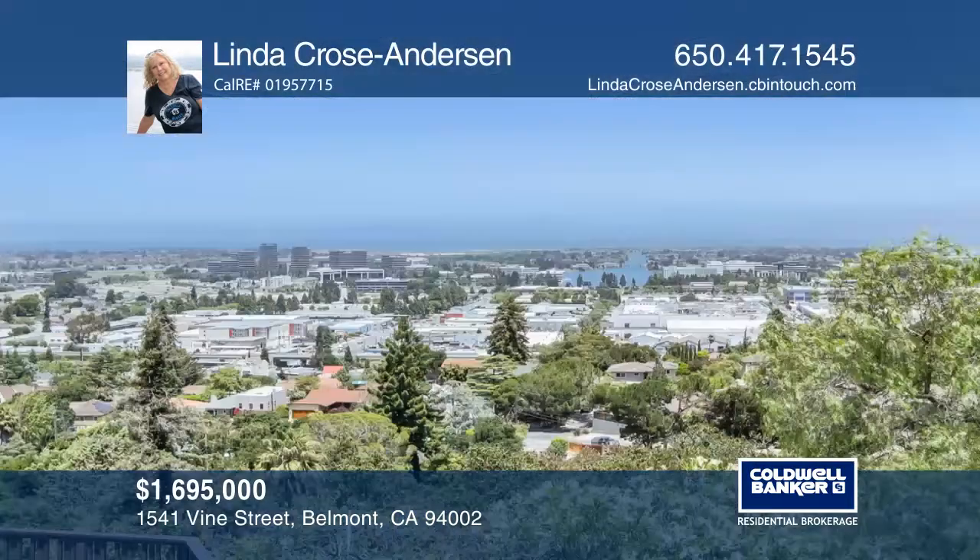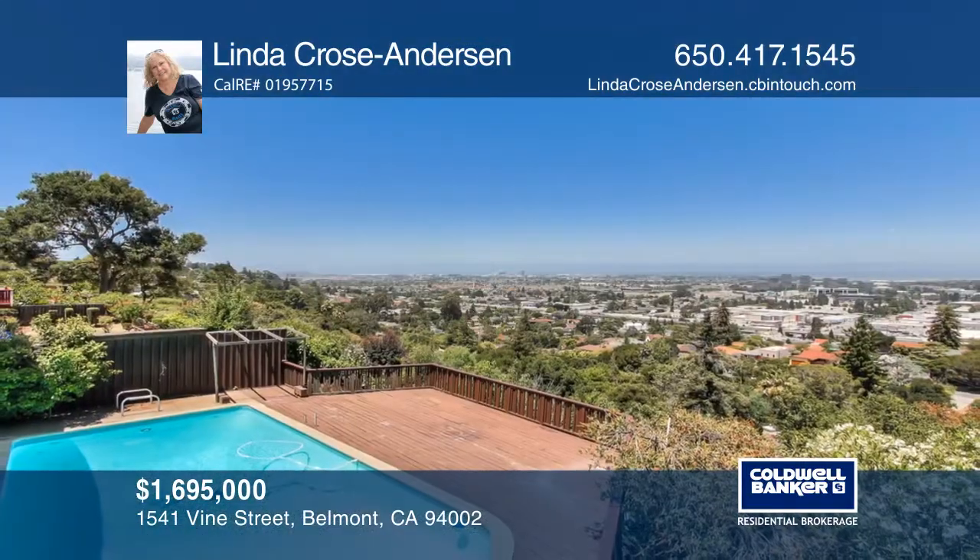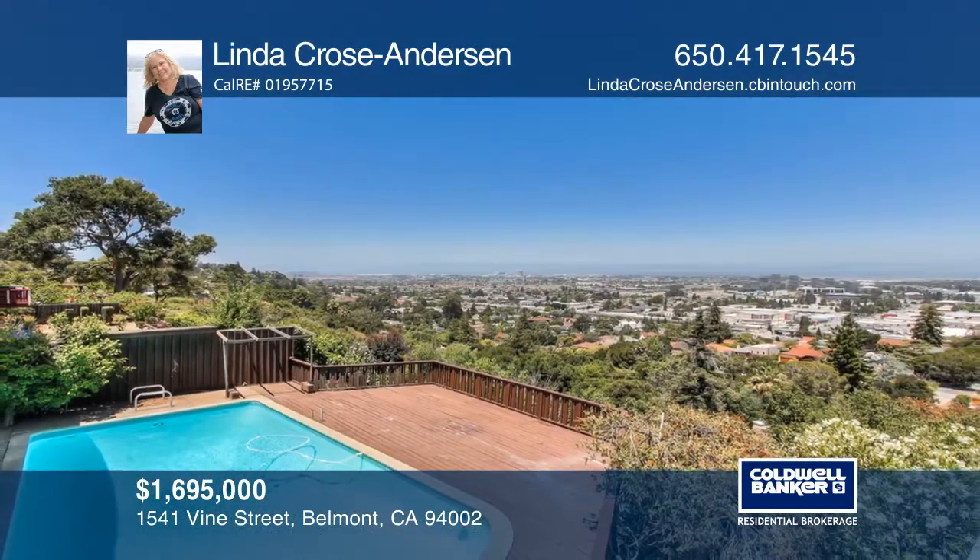This home is an empty canvas and the possibilities are as endless as the views. Feel that this property is for you? Contact Linda Kroos Anderson to see how to make it yours.